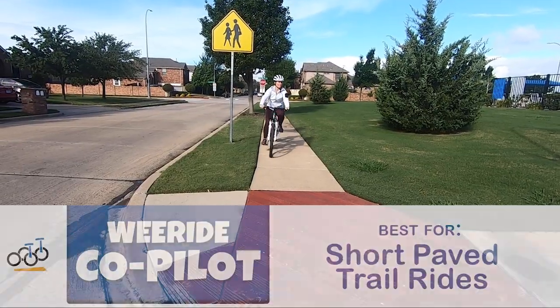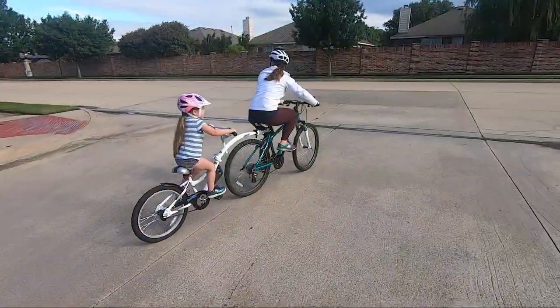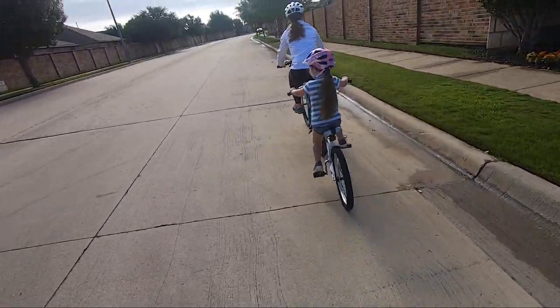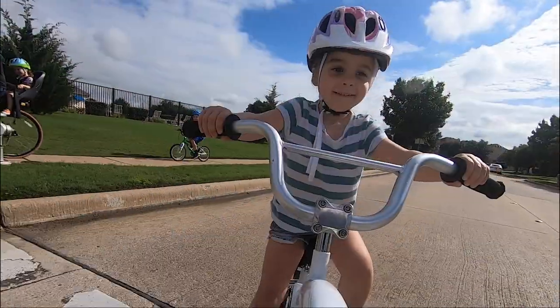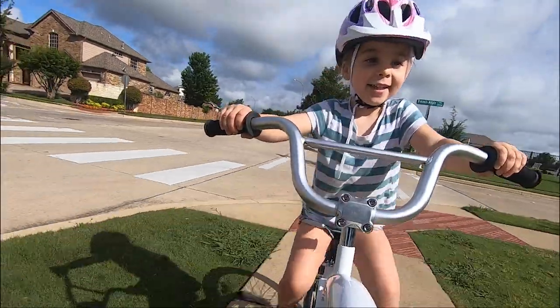We also really love the WeRide Co-Pilot, best for short paved trail rides. The WeRide Co-Pilot isn't as refined as the Burley, but does a great job for its price, especially for shorter rides around the neighborhood. Unlike the Kazoo, the WeRide attaches to the seatpost of the adult bike, which does create more wobble than the Burley. This can get tiring if you want to go for really long distances.